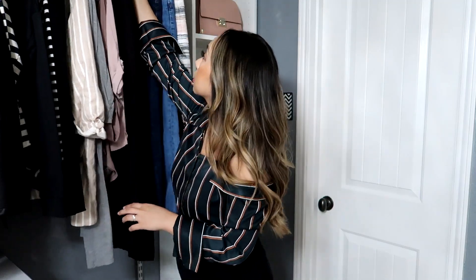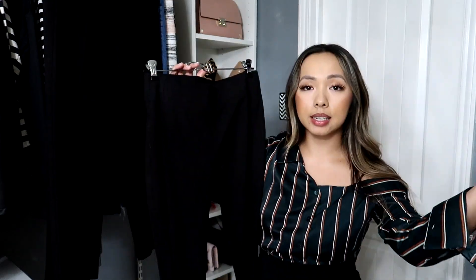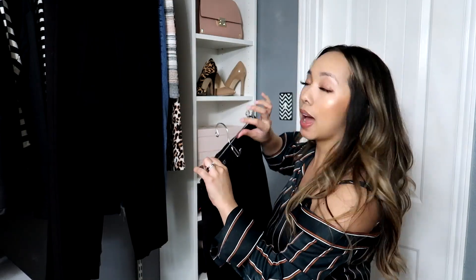My favorite pants — the first is a ponte knit legging from Loft. Because it's a tighter fit on the bottom, I always wear something that covers my butt and the front. I'll pair it with a great blouse I'll be showing shortly. During fall and winter I'll wear it with booties, heels, mules, and even flats. It's available in petite sizes, very thick, and not see-through. I'll have everything linked in the description box, though many items I've had for years so I'll try to find current versions.